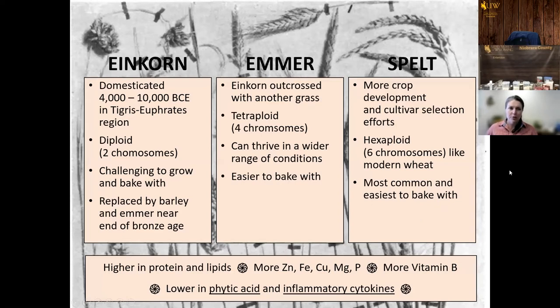Einkorn was the first domesticated grain, about 4,000 to 10,000 BCE in the Tigris-Euphrates region. It's a diploid, which means it has two chromosomes. It's very challenging to grow and bake with, but it has outstanding flavor and nutritional profiles, and many people say that if they can't eat wheat they can often eat einkorn or emmer. It was then replaced by barley and emmer later. Einkorn was outcrossed with another grass and picked up a second set of chromosomes, giving it more genetic diversity so it can thrive in a wider range of conditions.